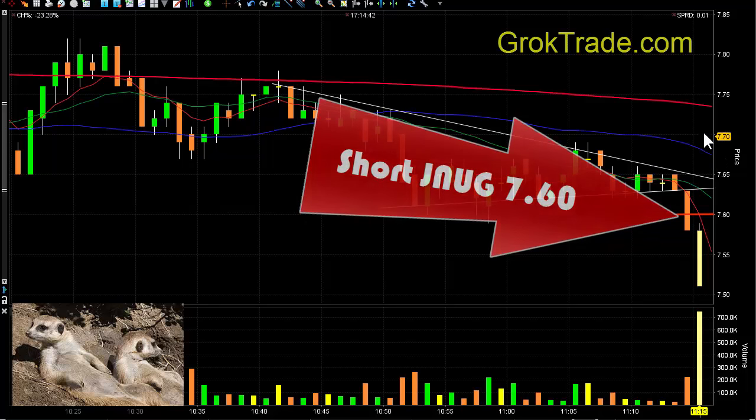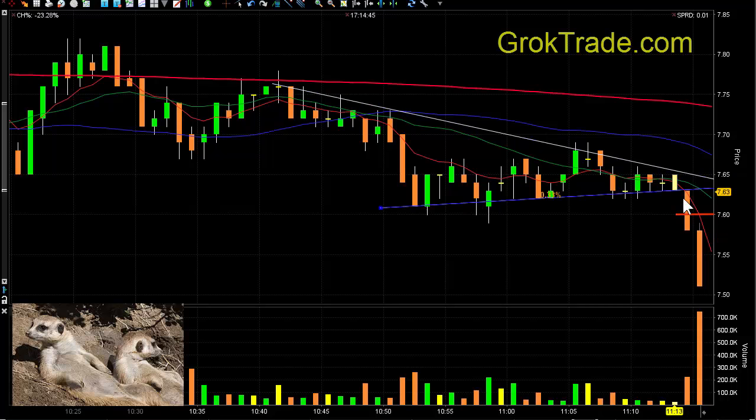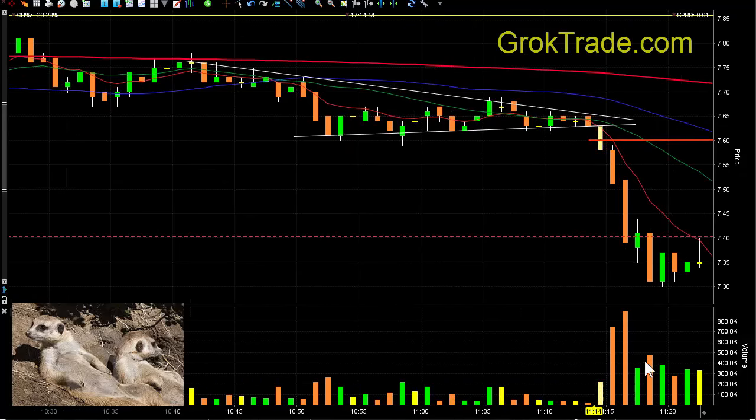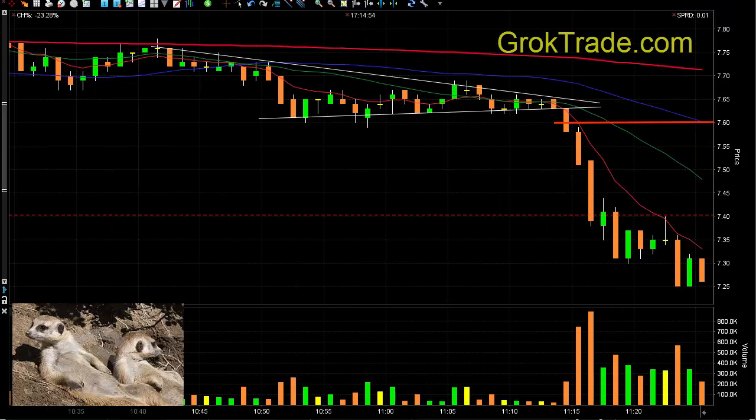I got short here at $7.60. I am short. I immediately put a stop in place at $7.65, above these two lines of possible resistance. And then look at that — it fell hard. Now it was low-basing down here for quite a while at the $7.35 area.